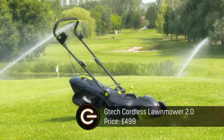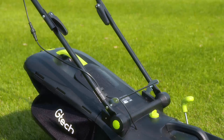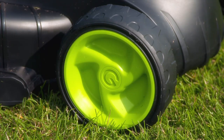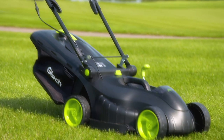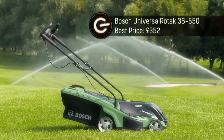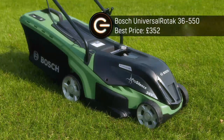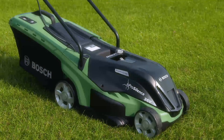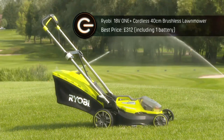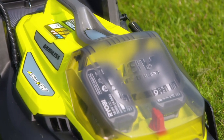First up is the GTech Cordless 2.0. Its aerodynamically inspired styling might be an acquired taste, but its 48-volt rechargeable lithium-ion battery promises a long run time and brisk charging. Next is the futuristic Bosch Universal Rotak 36-550, which looks like something from the set of Blade Runner — you can alter the cutting height at the click of a button. And finally, the Ryobi 18-volt 1-plus cordless 40cm brushless lawnmower. It's got the longest name, and you can add an extra battery to keep the mowing flowing.